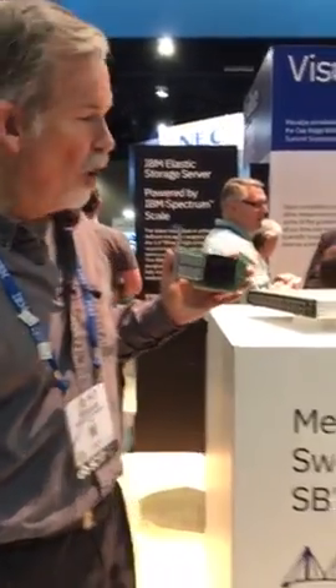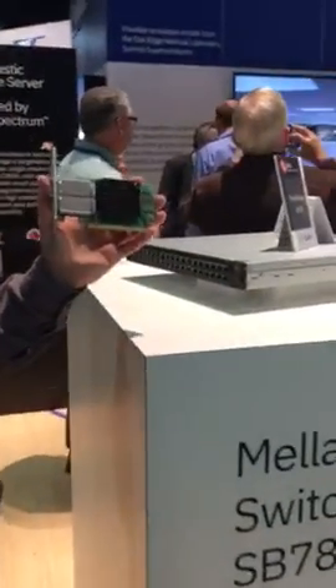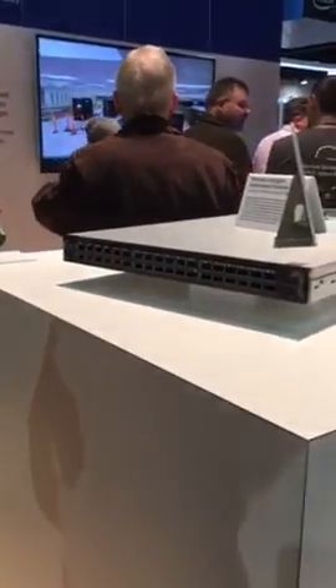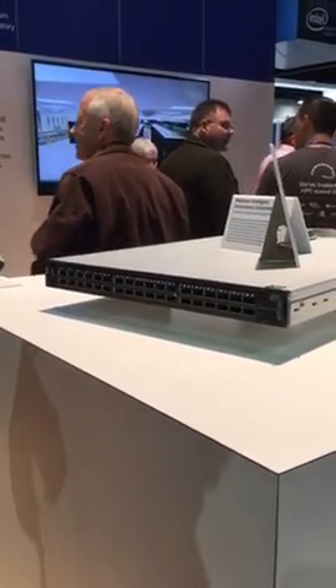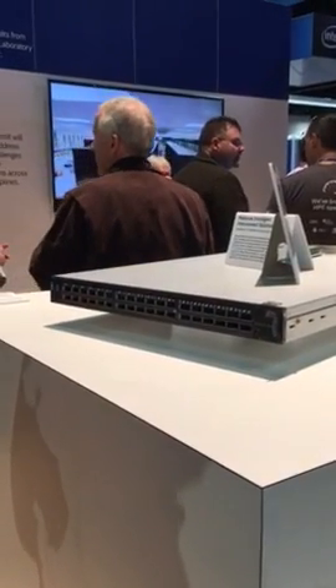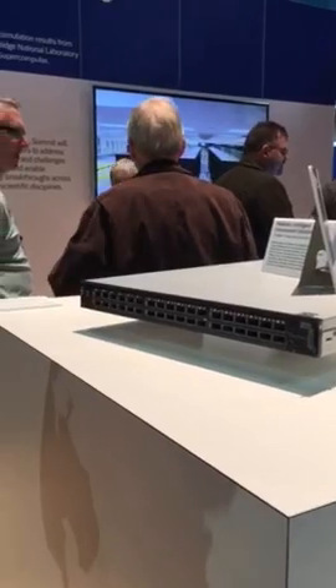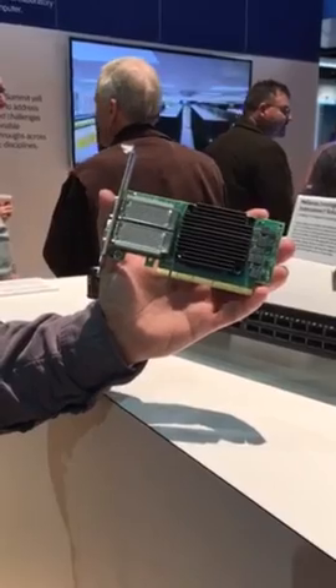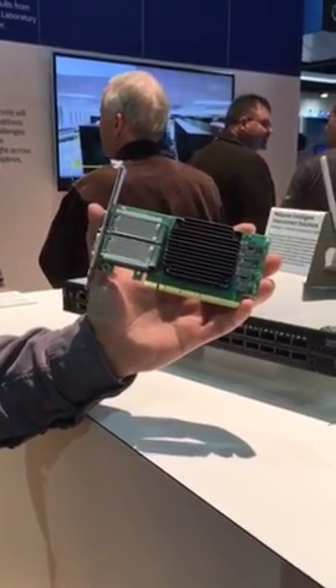This box is the core of the network. It is a 36-port InfiniBand switch doing 100 gigabit EDR, and what makes this really compelling — not just for the 4,600 servers that are going to be part of it and all the storage that powers this ML/DL AI monster — but it's also one of the first times you can see a PCIe Gen 4 InfiniBand adapter.